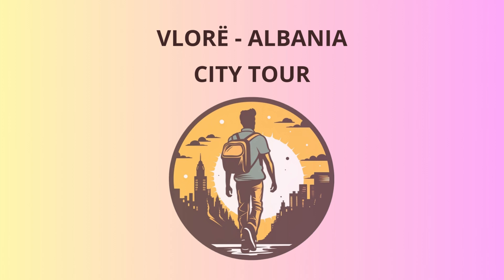Welcome, adventurous travelers, to the picturesque city of Vlore, Albania. We're about to embark on a fascinating journey through its rich history and stunning sights.